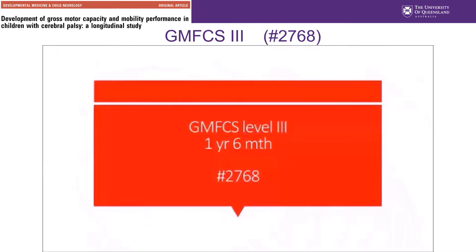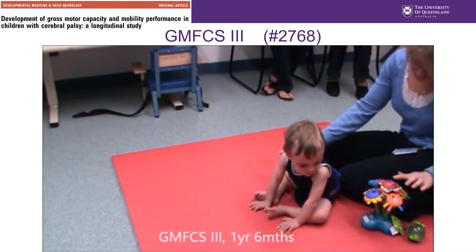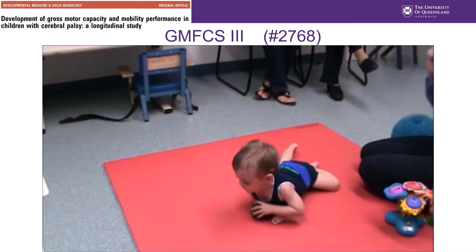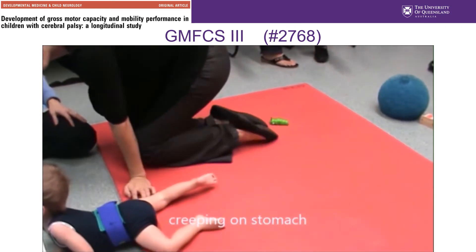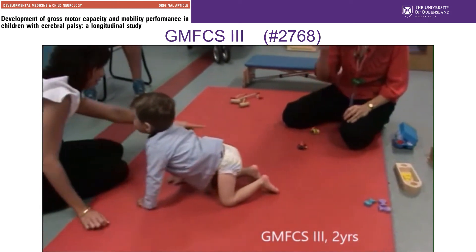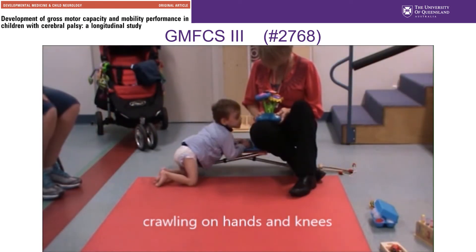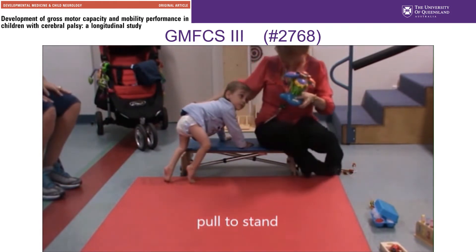Here are her GMFM scores plotted on the motor development curve. Now we'll look at a child classified GMFCS level 3; he's aged one year and six months. His preferred means of getting around on the floor is by creeping on his stomach. At two years of age, we see that he is crawling on his hands and knees using a reciprocal leg pattern, pulling to stand on a stable surface, but he can't cruise a short distance just yet.